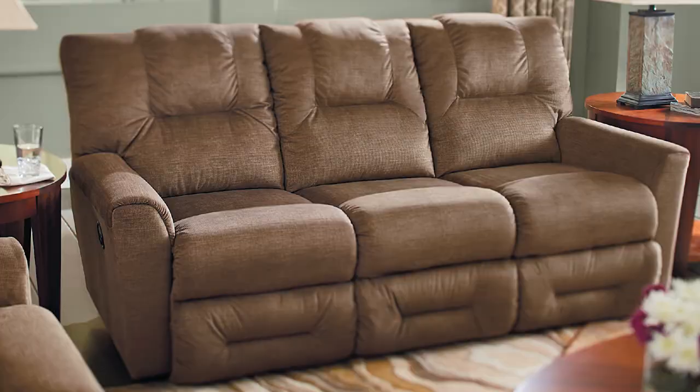And those are the 10 best sofas for the small body type. Don't forget that you can always try it before you buy it, so if you saw one on this list that you like, don't hesitate to walk into a Lazy Boy and try it out today. Check the description below for a link where you can sign up to talk to one of our degreed interior designers and they will definitely help you find the perfect sofa for you.